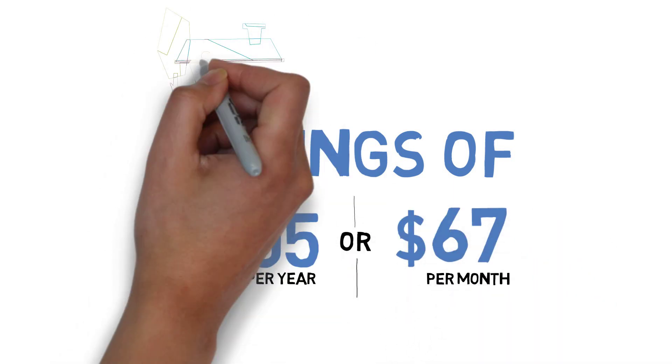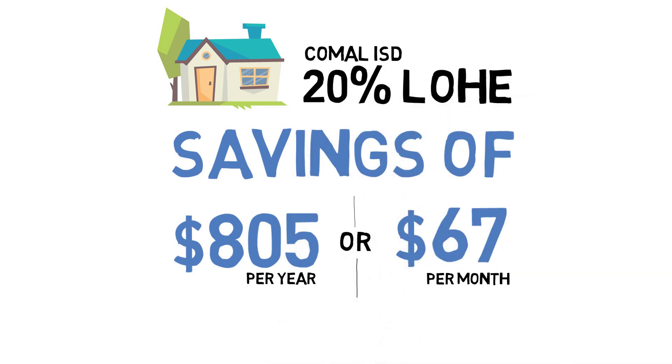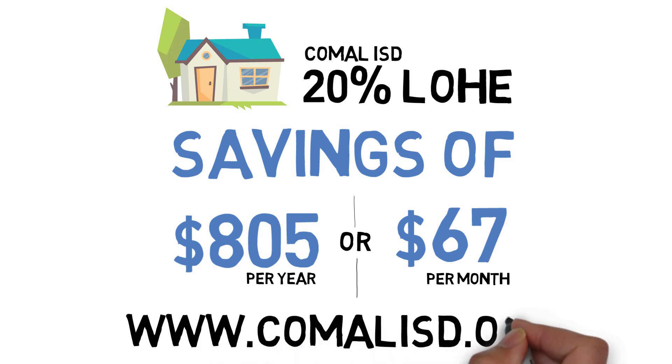To learn more about the 20% local homestead exemption and how Comal ISD's tax rate compares to surrounding districts, visit our website at www.comalisd.org.